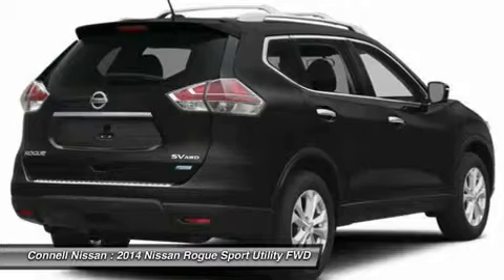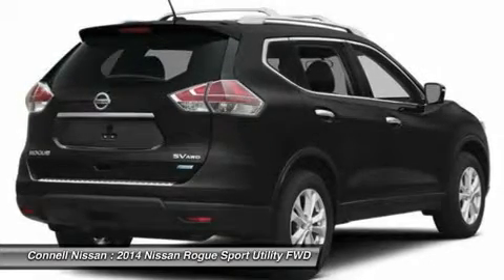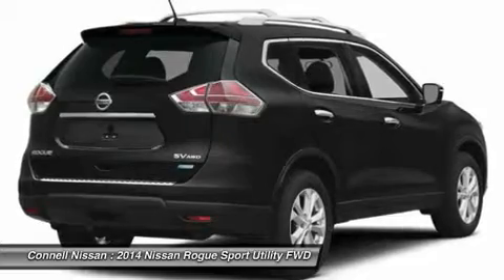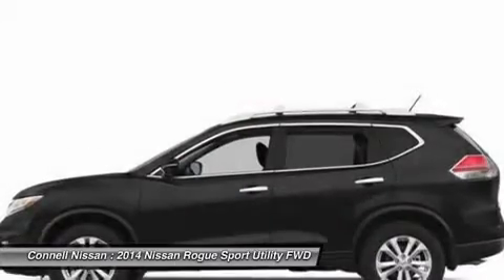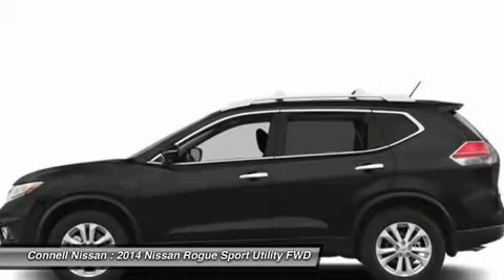With available three-row seating, the Rogue is possibly one of the most versatile vehicles available at such a low price. This model sets itself apart with affordable, high-tech features, optional third-row seating, and available all-wheel drive.